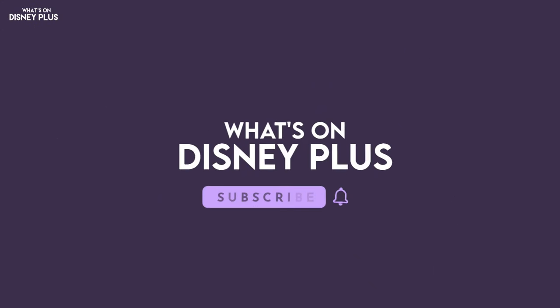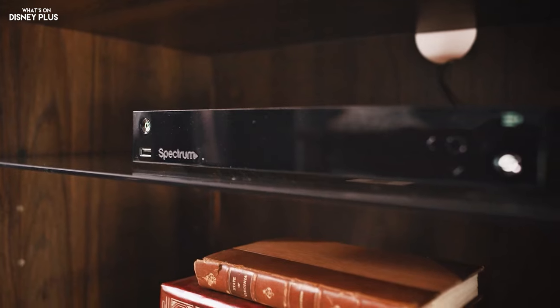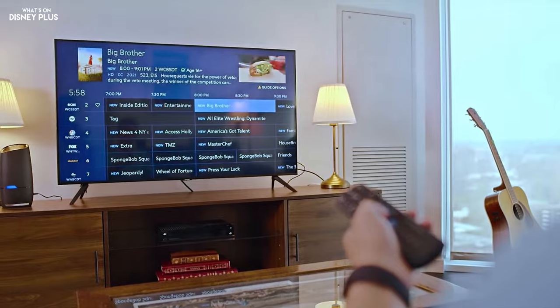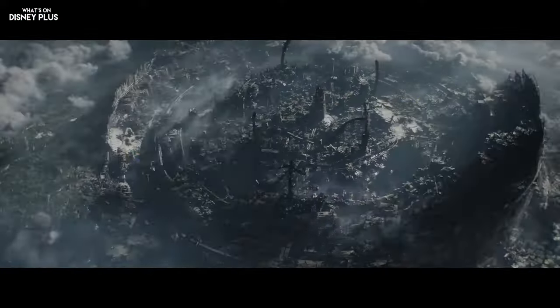Make sure you hit that subscribe button to keep up with the latest Disney Plus news. So last year, Disney and Charter Communications had a carriage dispute which caused a number of Disney channels to be removed temporarily from Spectrum cable in the United States, affecting millions of subscribers. This was all going on just as the NFL season was kicking off, and eventually the two sides came together and came up with an agreement.